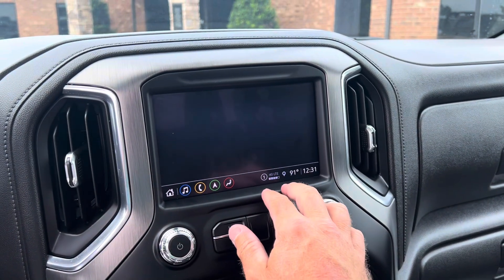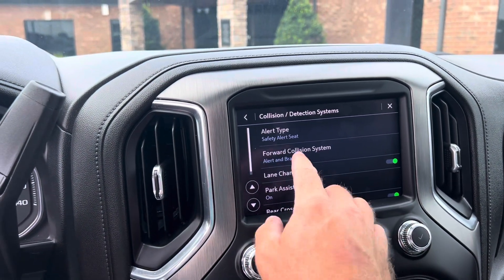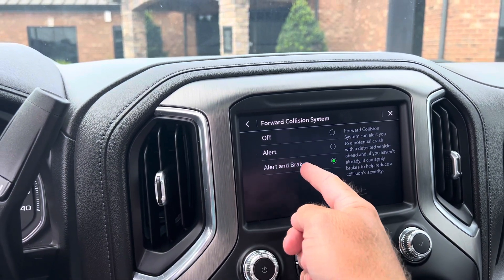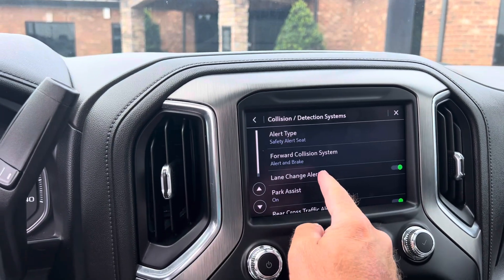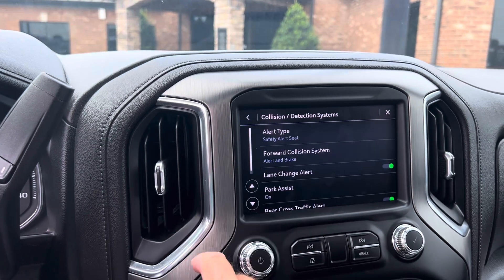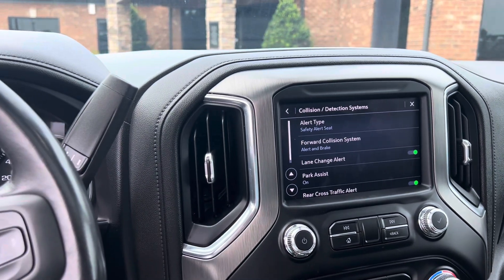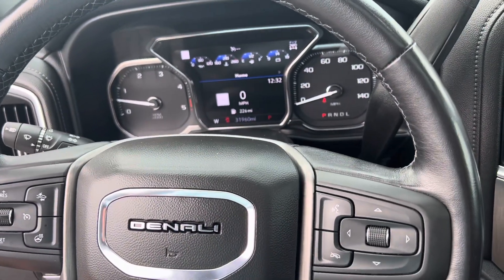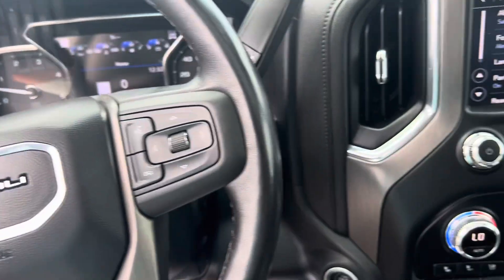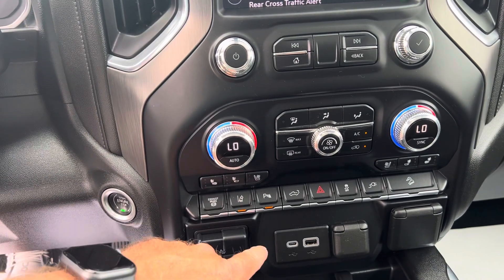In your settings on the vehicle under your collision system, you can turn things on and off. I've got it set to alert and braking for collision. Lane change alert is also on. While I was driving I crossed the middle line and the left side of the seat vibrated — it gives you the alert. The steering wheel does not self-correct, but it does alert you when crossing the line. You can turn that lane change system on and off right there.